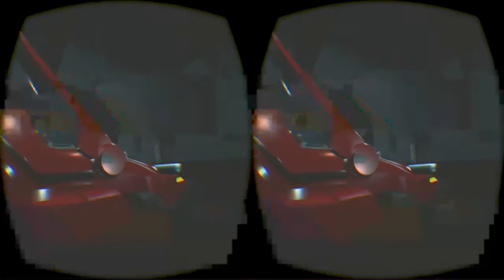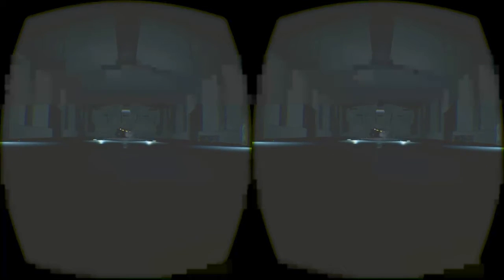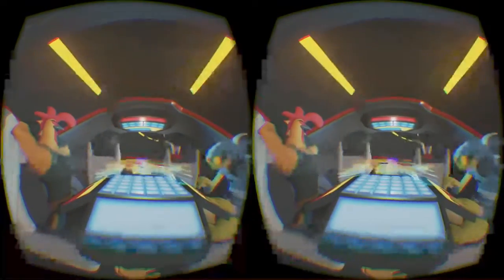Oh, he's coming! Do we get to ride in that thing? Oh yes! The music's starting to pick up.